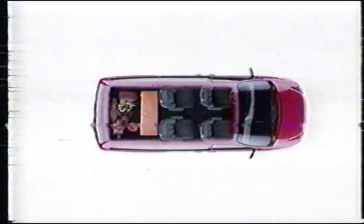Everybody needs a minivan, but not the same minivan, which is why Chrysler offers the best minivan choice — from regular wheelbase with dual sliding doors to extended wheelbase with dual sliding doors, extra passenger room, most cargo room, and 37 different ways to move it all around.